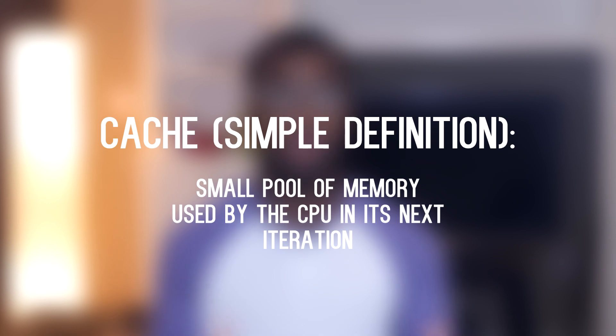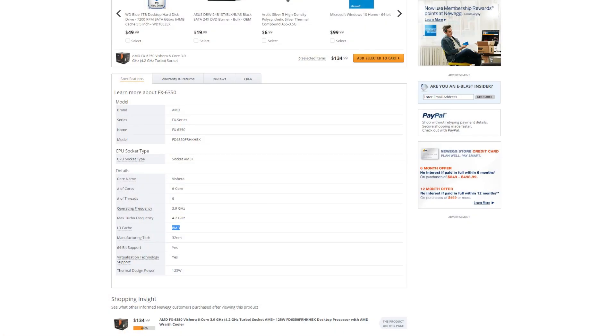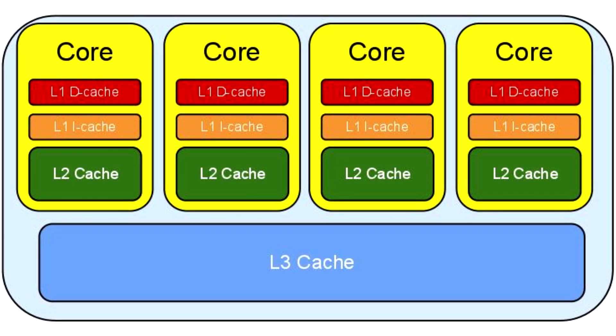After doing all those calculations, I noticed that the FX CPU and the i7 CPUs had something different from the Athlon CPUs: L3 cache. In simple terms, cache is a small pool of memory used by the CPU in its next iteration. L1 cache is the smallest and fastest, closest to the CPU. L2 cache is next fastest and next largest. L3 cache is the slowest and biggest on consumer CPUs right now. Cache really makes a difference in games and programs with a lot of information to process — video editing, rendering software, or CPU-heavy games like simulators. It's also worth noting that the higher you go in resolution, the less cache matters because the program becomes more GPU dependent.